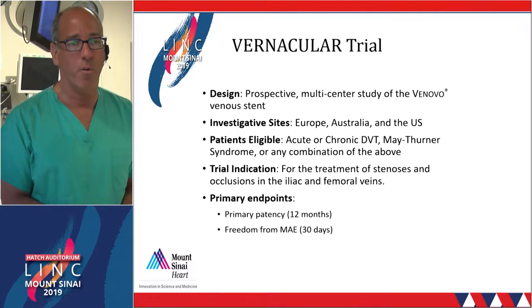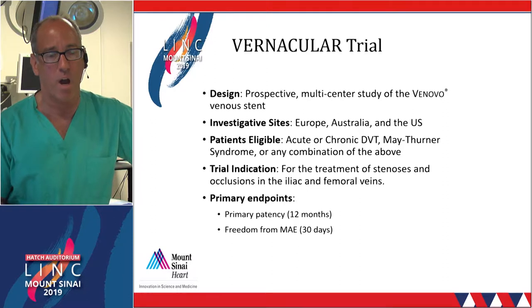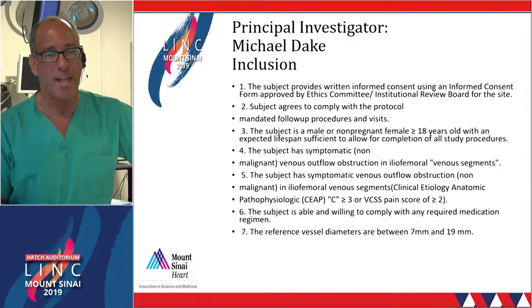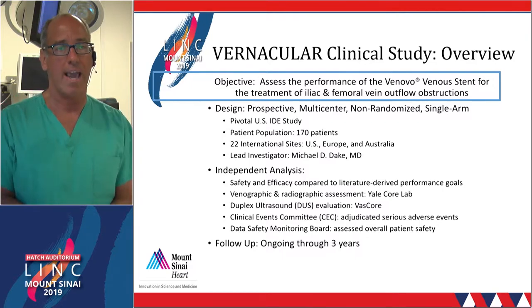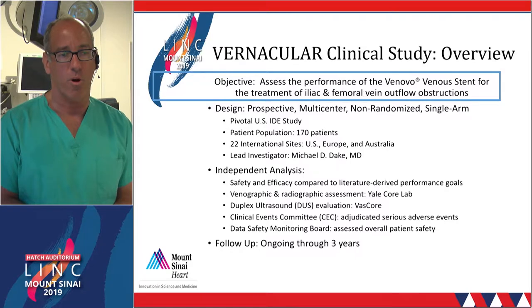The trial that led to FDA approval was an international trial, enrolling patients with non-thrombotic disease or either acute or chronic DVT in the iliofemoral segment. The primary efficacy endpoint was 12-month primary patency, and the safety endpoint was freedom from major adverse events out to 30 days. Inclusion criteria required C-classification 3 or greater, symptomatic venous outflow obstruction, significant narrowing by duplex or intravascular ultrasound, and reference diameter between 7 and 19 millimeters. Mike Dake was the international PI, 170 patients were enrolled across three continents, and all results were independently adjudicated by the Yale Venographic Core Lab and Vascore. Follow-up is ongoing out to three years, with 12-month clinical data currently available.